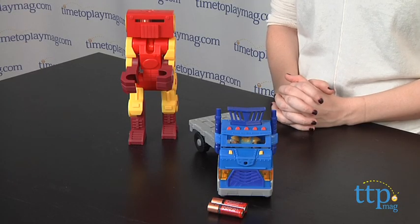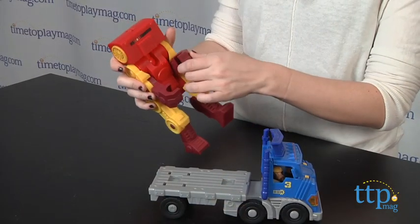With this chunky truck for preschoolers, they can take this rig and its cargo on the road. Sometimes even a robot needs a tow,